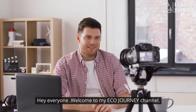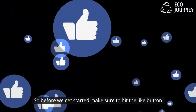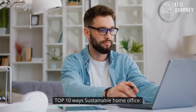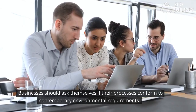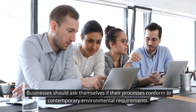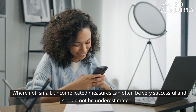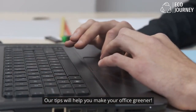Hey everyone, welcome to my eco journey channel. Make sure to hit the like button and subscribe. Top 10 ways to a sustainable home office: sustainability is imperative in the modern working world. Businesses should ask themselves if their processes conform to contemporary environmental requirements. Small, uncomplicated measures can often be very successful and should not be underestimated. Our tips will help you make your office greener.